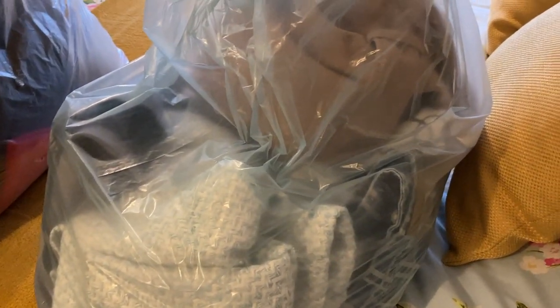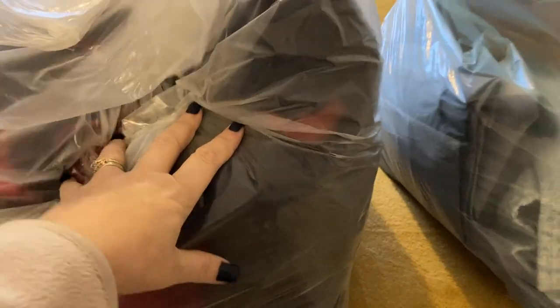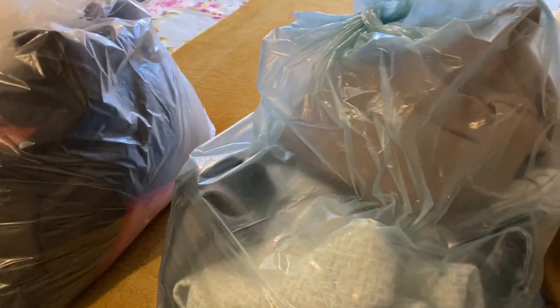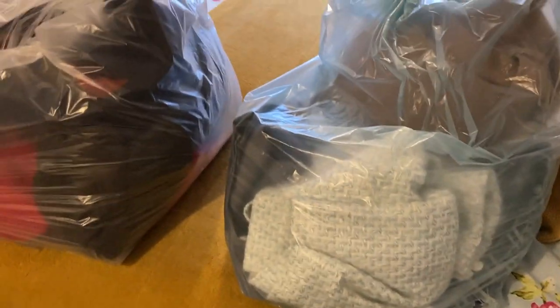Right, clothing haul! I went to the charity shop — I don't know if I mentioned it in my last video — and when I got there there wasn't much for me really, but she said she was starting a clothing sale: a pound for normal items and two pounds for coats. So I've got two bags full and I paid about 21 pounds for it all.